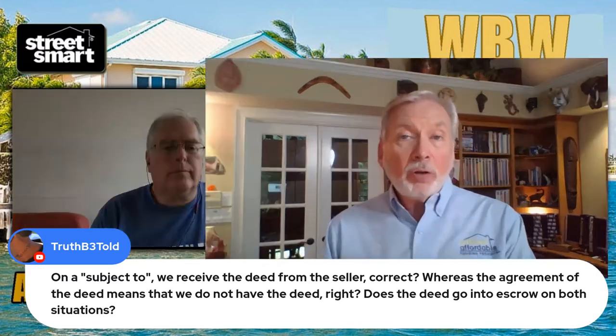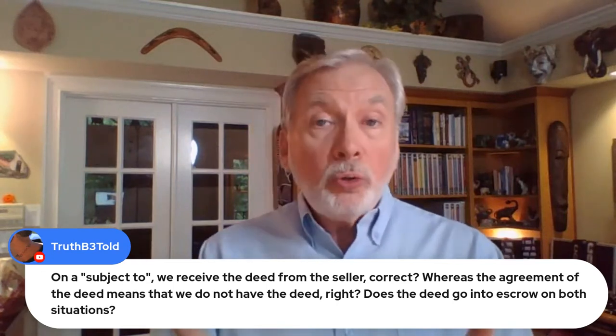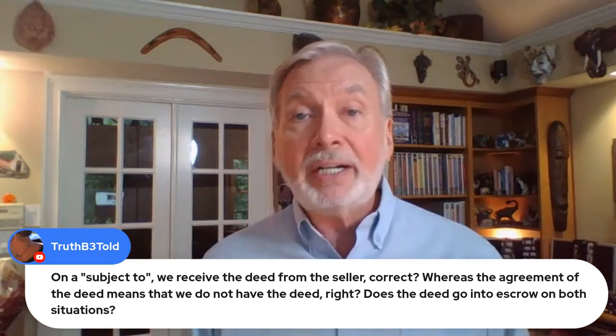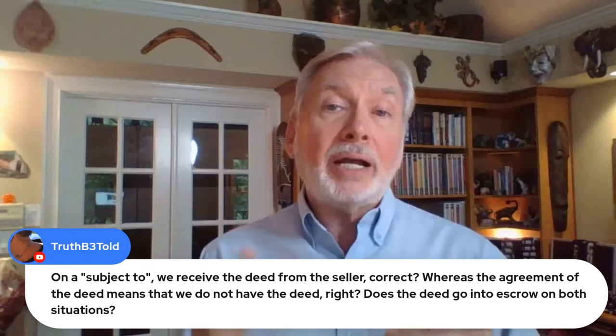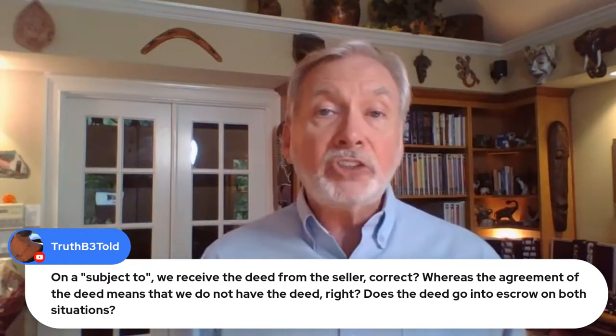First of all, when you're purchasing a property subject to the existing loan, you are getting the deed to that property. You'll actually have the deed — it's not going to be in escrow, you're going to have the deed on that property. Now if the seller will not allow you, well, probably that's because you don't have the skills.